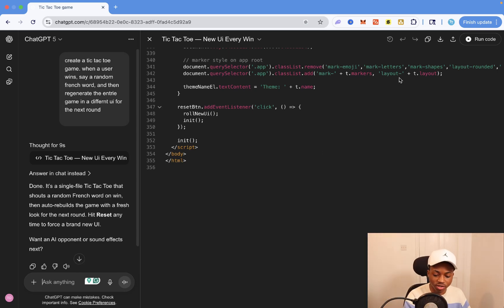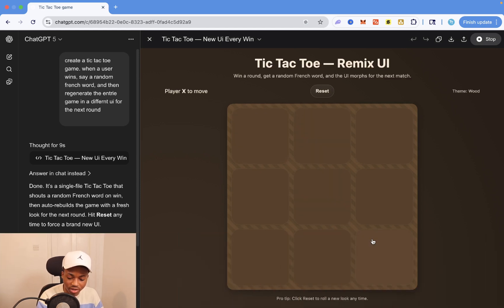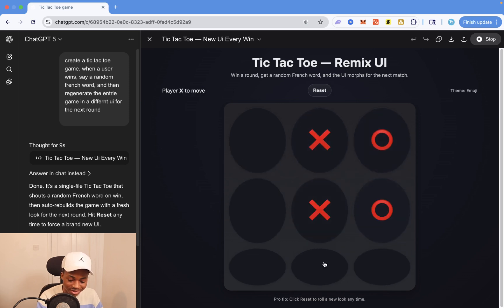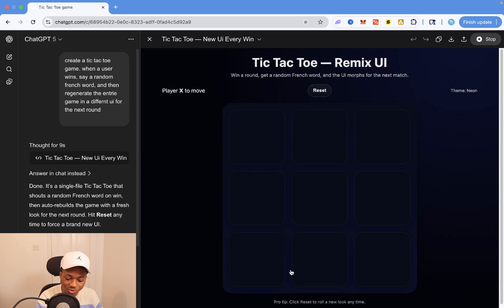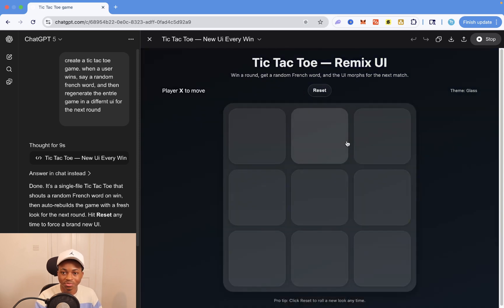The code has been successfully created. Running it — as you can see, it gives me a nice UI. I'm going to play and win with X. It gives me a random French word, and now we have another UI. This is really, really good. Let's do that again — random French word, now another UI. I love this. First shot, very impressive. And this isn't even a crazy example of what you can do — I'm going to make a video testing it extensively to see what it can really do.